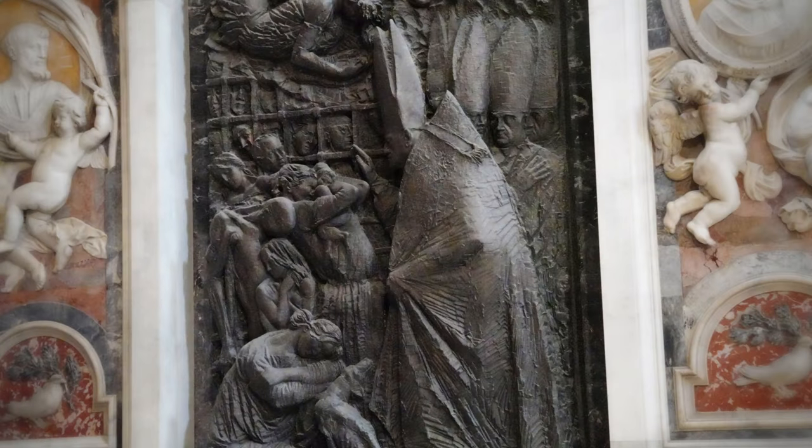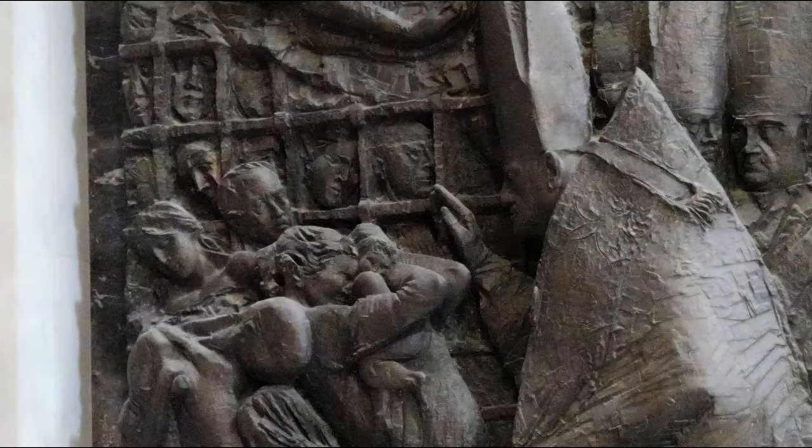On the other side is this sculpture of Pope St. John XXIII, shown here visiting the inmates of the Regina Chaley prison in Rome. "You cannot visit me, so I will come visit you," the Pope famously said. This work of art was completed in 1966.